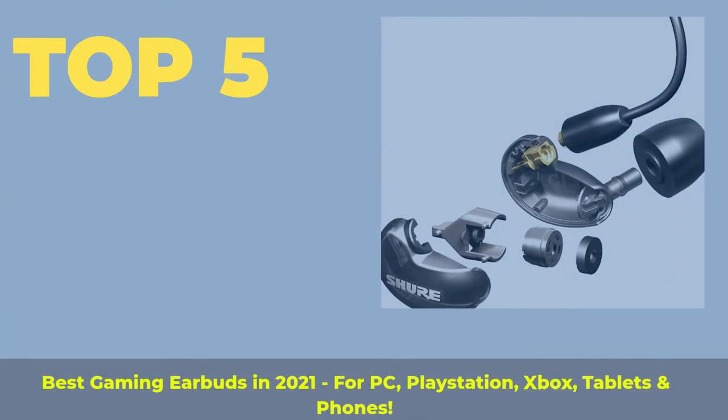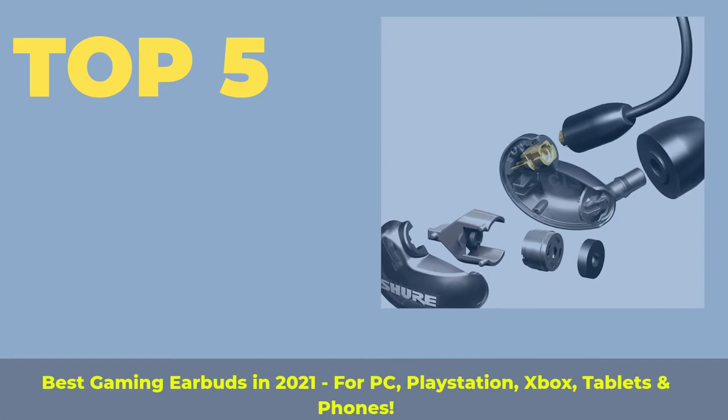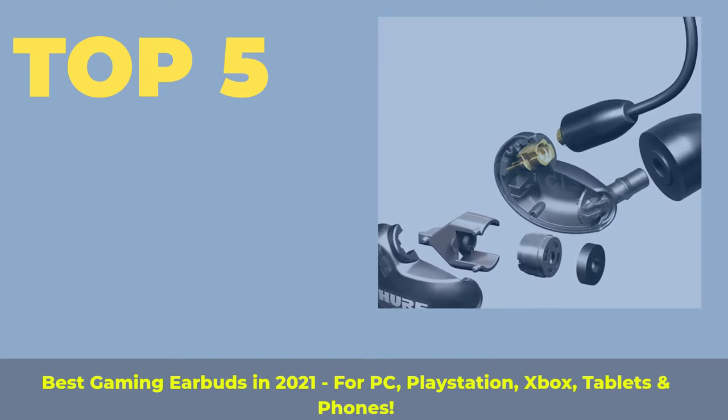Top 5 best gaming earbuds in 2021, for PC, PlayStation, Xbox, tablets and phones.